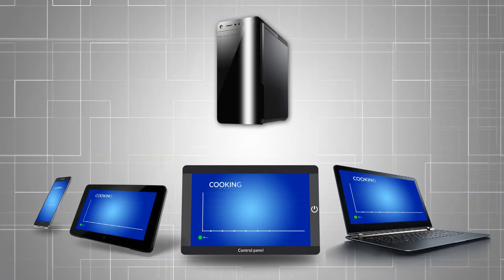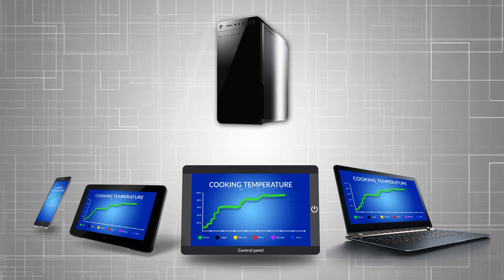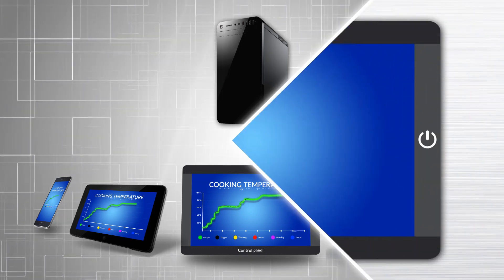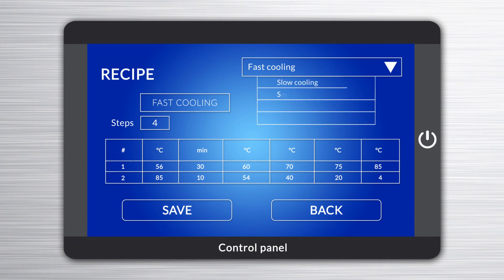The system can be accessed from any computer, HMI terminals, and mobile devices. To start the process, the operator selects a predefined product recipe. Each recipe is a list of temperature milestones and limits for each step of the cooking and cooling process.